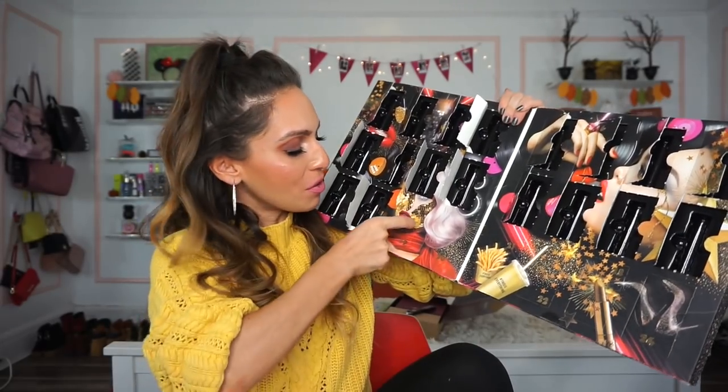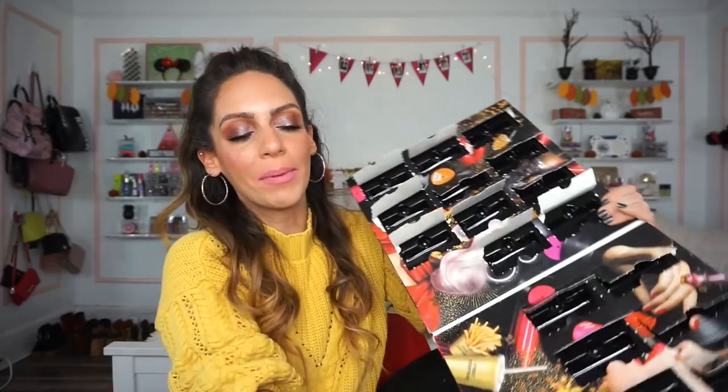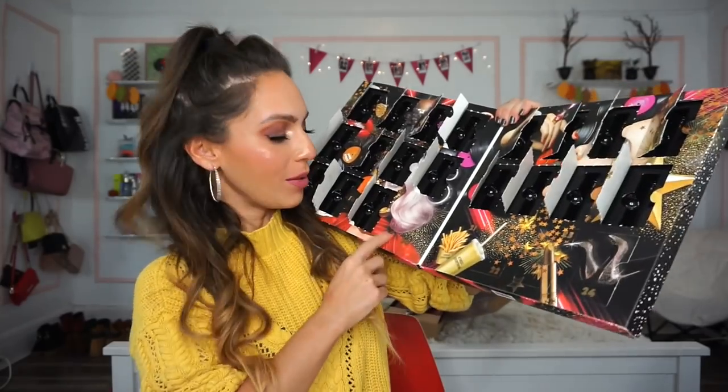Number nineteen is a Matte Lipstick — more of a rosy-toned shade called Whipped Caviar. Very creamy, and it swatches just how it looks. It's pretty similar to Tea and Cookies but a little more muted.